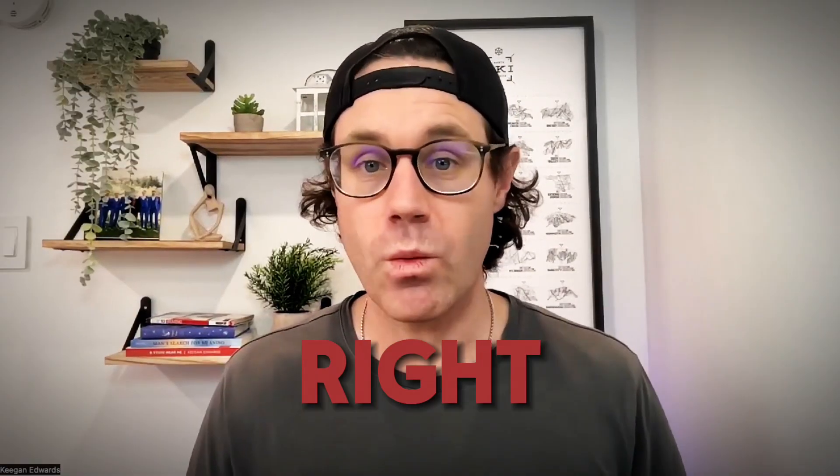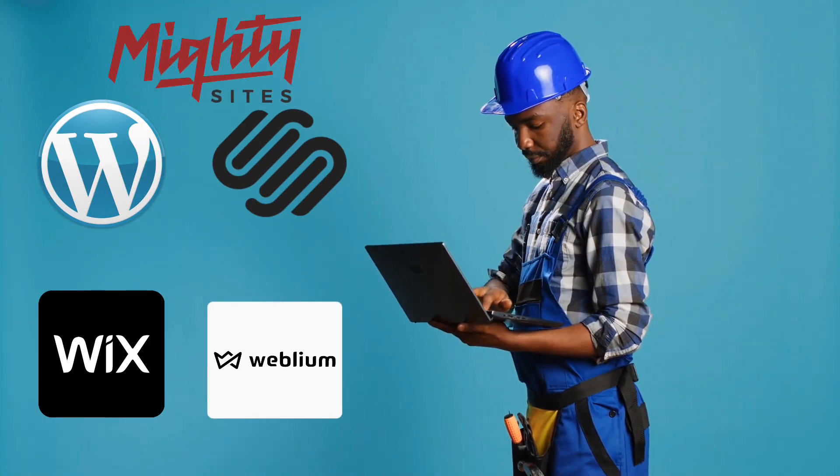Whether you're just starting fresh or looking to upgrade your online presence, choosing the right website builder is crucial. Today I'll break down the top options with their pros and cons to make it simple for you to decide.